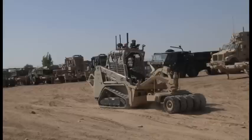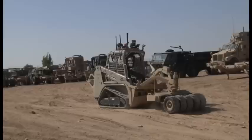The Minotaur is a brand-new, remote-controlled, multi-terrain track bobcat equipped with bolt-on modifications and cameras to help defeat IEDs and protect service members.